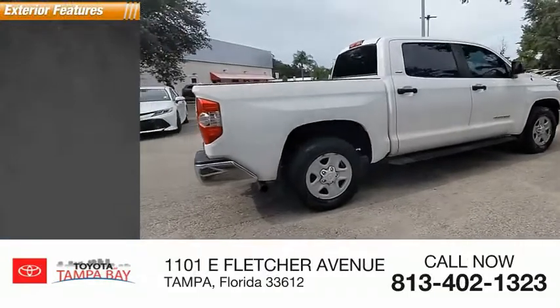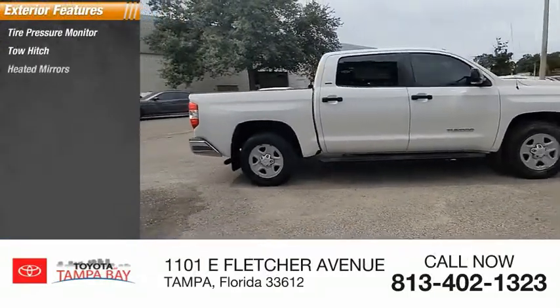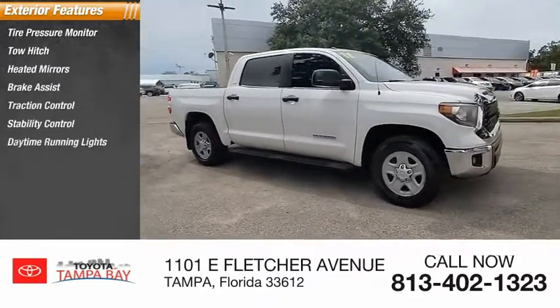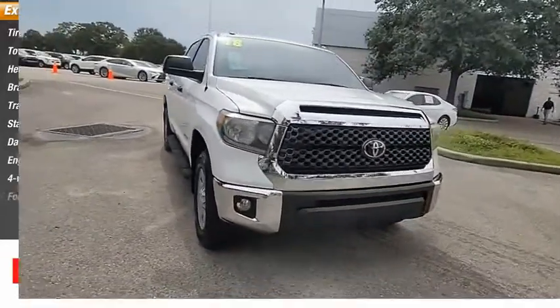Here are some of this vehicle's great options: tire pressure monitor, tow hitch, heated mirrors, brake assist, traction control, stability control, daytime running lights, engine immobilizer, 4-wheel disc brakes, fog lamps.